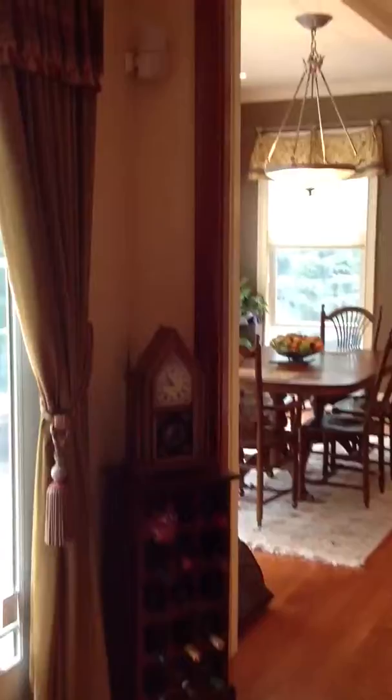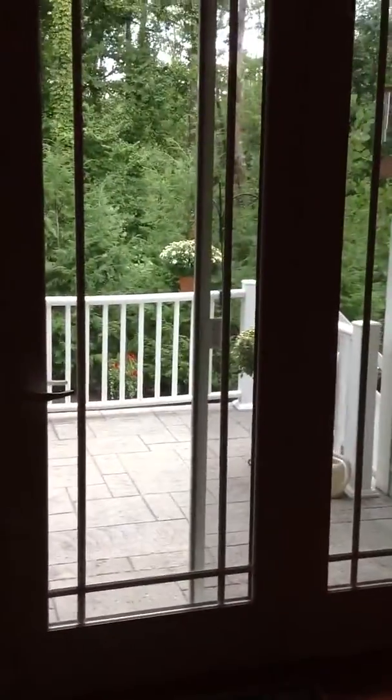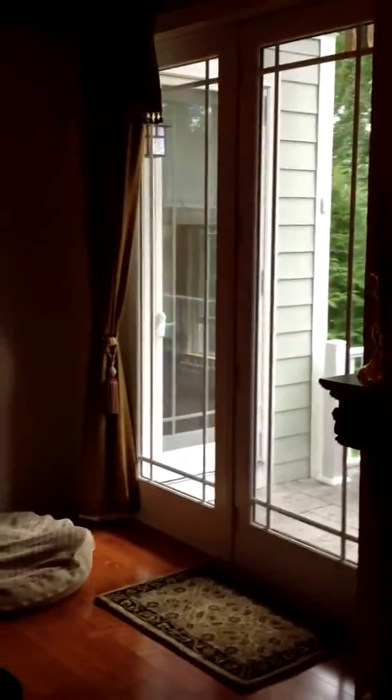Now we're going to go into the great room. Behind those glass doors, there's a wet bar. You can access the deck from the kitchen, from the family room, and from the first floor master.